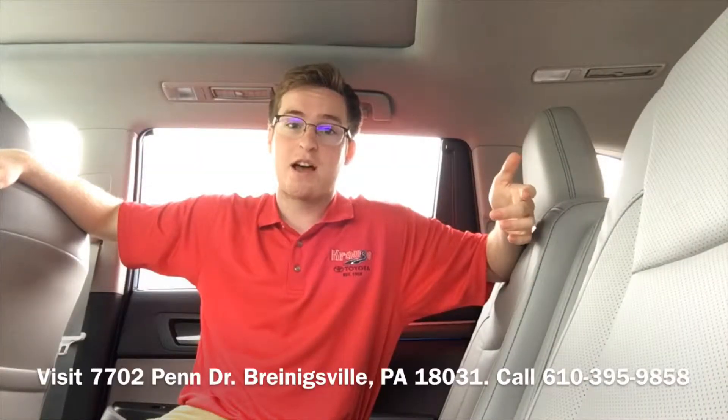If you want to know more about the Highlander and want to see one for yourself today, come on down to Kraus Toyota to check it out.